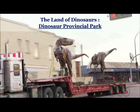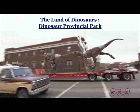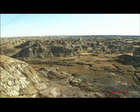The land of dinosaurs — Dinosaur Provincial Park. This valley is in the province of Alberta in Canada, where there are 83 square kilometres of ancient rock strata exposed here.